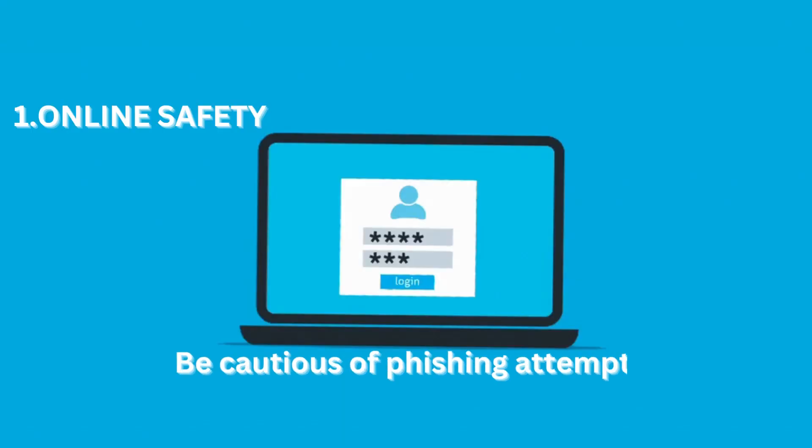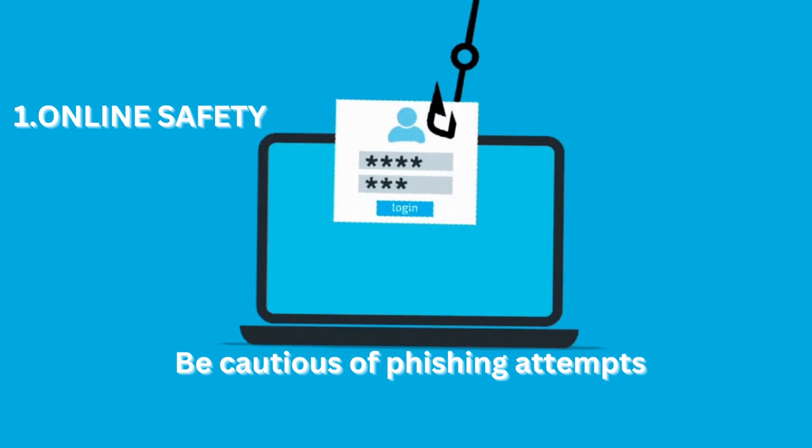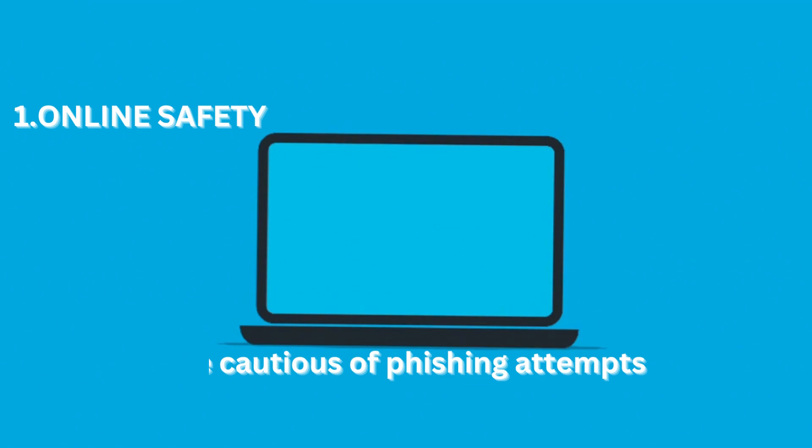Be cautious of phishing attempts. Avoid clicking on suspicious links in emails, messages, or pop-ups. Verify the authenticity of websites before entering personal information.